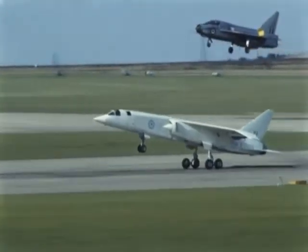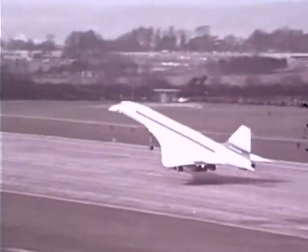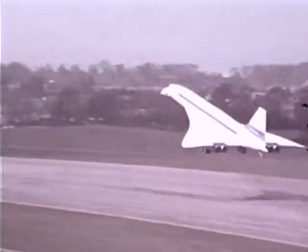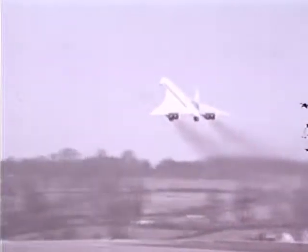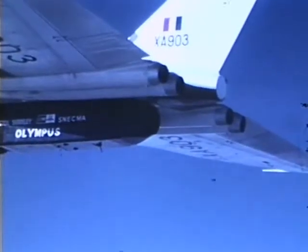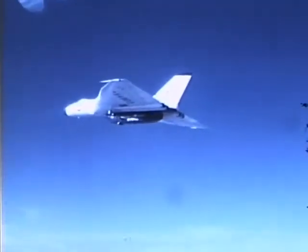The Anglo-French supersonic transport Concorde was under development. The engine technology began with the British V-bomber force — the Victor, Valiant, and Vulcan — which helped get the TSR-2 off the ground and would now help Concorde.